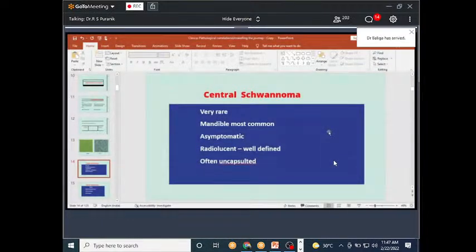Central schwannomas are very rare. Although schwannoma is a very common soft tissue tumor even in the oral region — the most common sites being the tongue, floor of the mouth, and other regions — it is very rare to see schwannomas intraosseously, or what we call central schwannomas. When analyzing central schwannomas, the mandible is the most common site. They remain asymptomatic, as was the case with this patient. Radiologically they are radiolucent the majority of the time and very well defined.